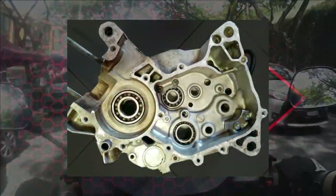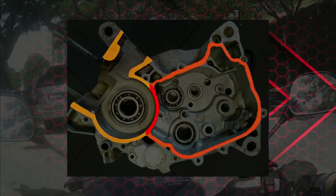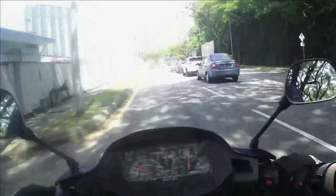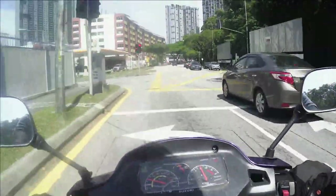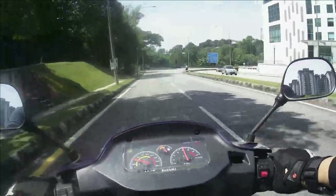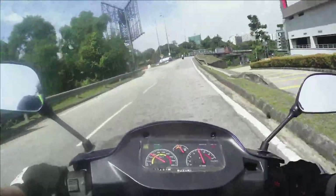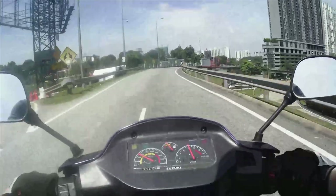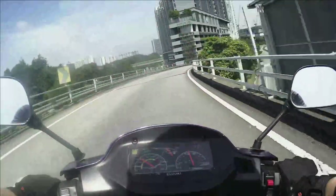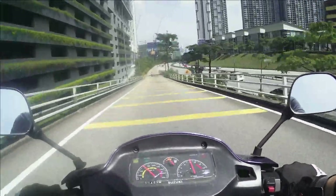Seperti yang kamu tahu sebelum ni, daripada video Transmission tu, ada dua ruangan dalam enjin 2 stroke. Kebuk pembakaran enjin 2 stroke berpisah dengan transmisi. Fungsi minyak 2 stroke sama dengan minyak 4 stroke, iaitu memberikan pelinciran optima kepada komponen penting di dalam enjin. Pelinciran enjin 2 stroke dilakukan melalui kaedah yang berbeza daripada kaedah pelinciran enjin 4 stroke.